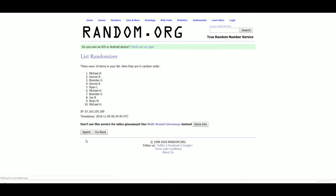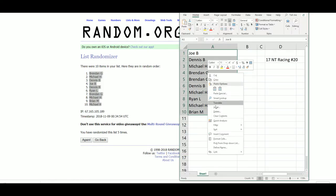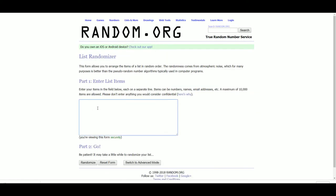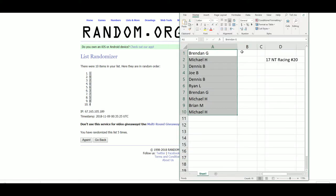Let's go five times, guys. Brendan at number one spot and Michael H at the bottom. Let's get our serial numbers five times. Brendan with the lucky number one. Michael, nine. Dennis, two. Joe, zero. Dennis, six. Ryan, three. Brendan, seven. Michael, five. Brian, eight. And Michael with four.